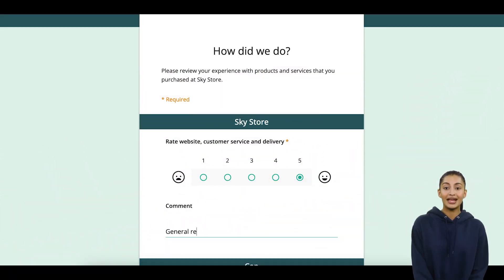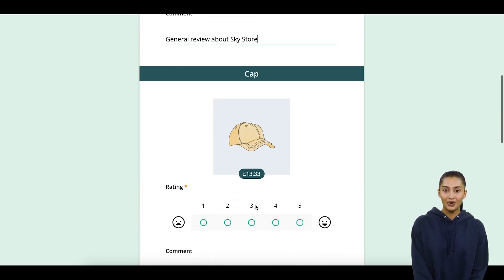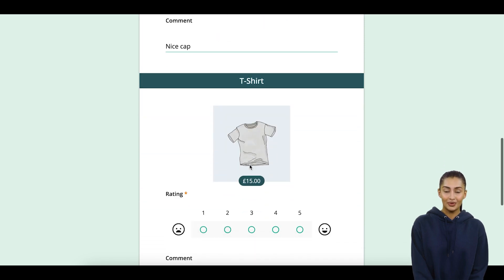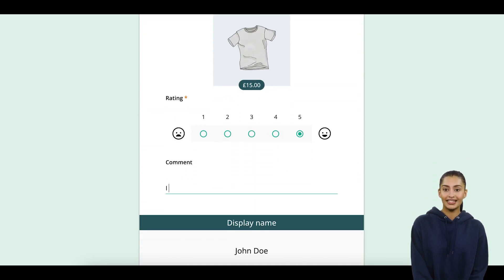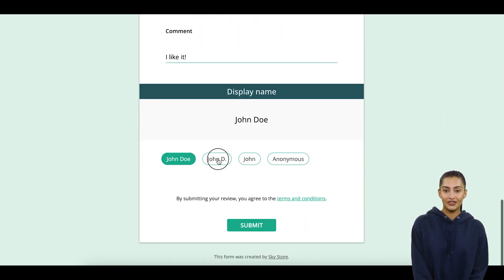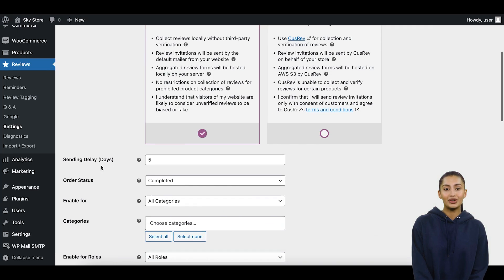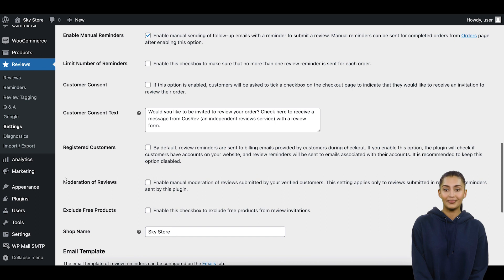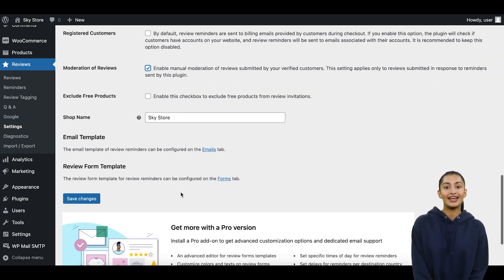With CusRev, you can create and send customers' aggregated review forms with all products from their order. Aggregated review forms let customers review multiple products on the same page at once. They also prevent spam reviews because only actual customers will receive a link to the aggregated review form after completing their order. If you want additional control over reviews received via aggregated review forms, you can enable the 'Moderation of Reviews' checkbox on the Review Reminder tab of the plugin settings.